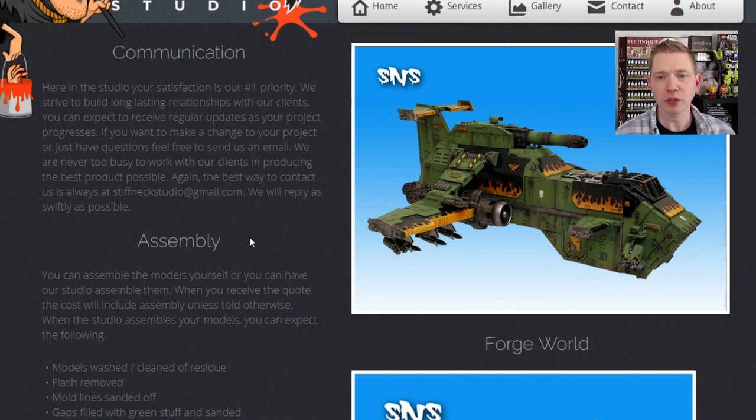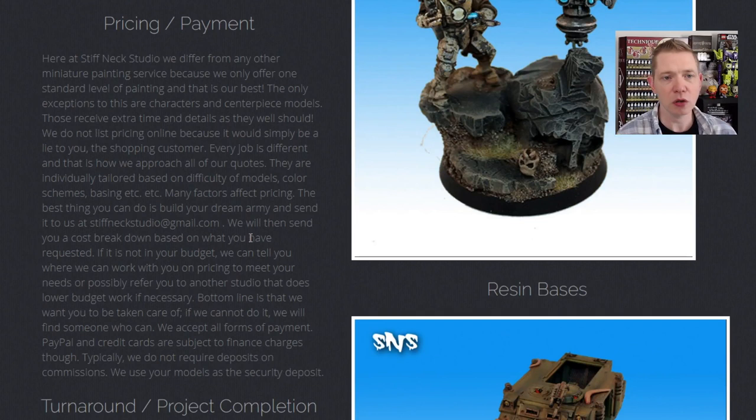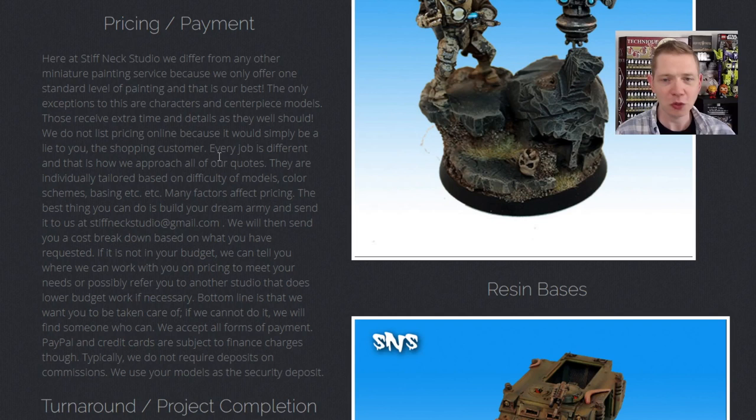They can assemble stuff for you — they actually prefer it because of their techniques, so you'd have to work with them on that. The thing I like is their wording on pricing and payment. They're not going to sugarcoat it. They say: hey, we only have one price, we do our best, but we can work with you on price whether you want to spread it out or something like that. I don't even know their exact pricing, but I can tell you it probably isn't cheap — and that's just valuing artists for their time.